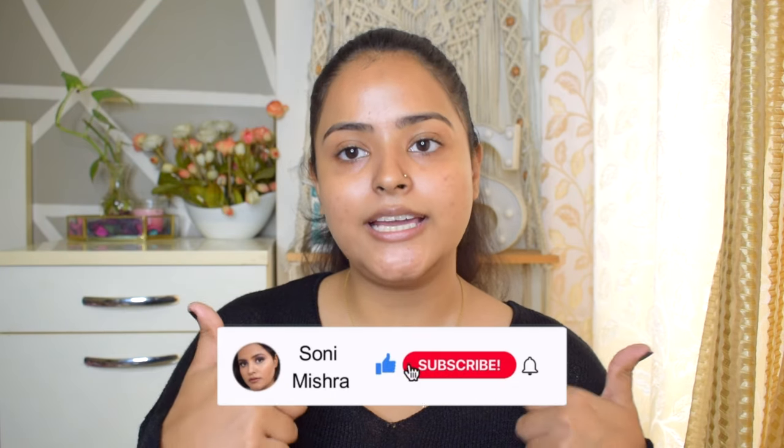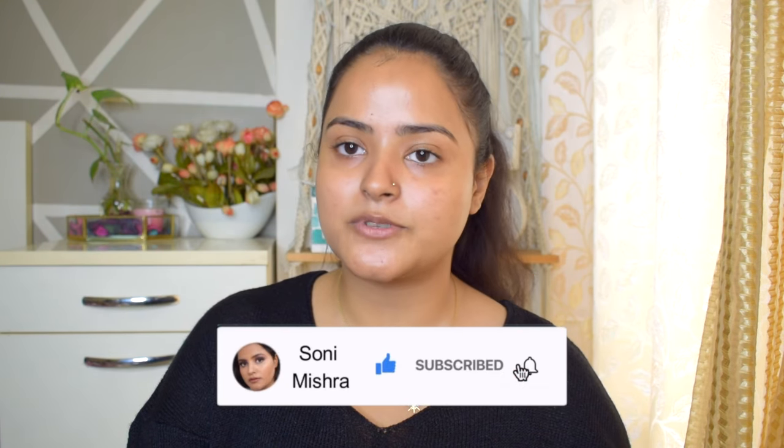And yes, that was all for today's video. I hope you found it helpful. Please like, comment, share, and subscribe to the channel and hit the notification bell so you get notified every time I upload. I'll see you super soon in my next video. Till then, stay safe, stay healthy. Bye!